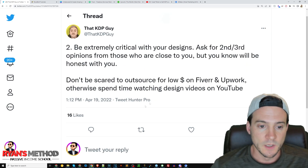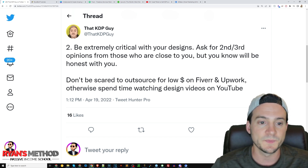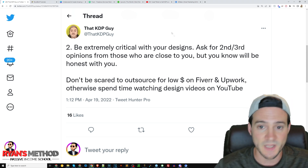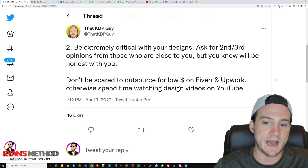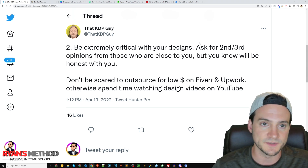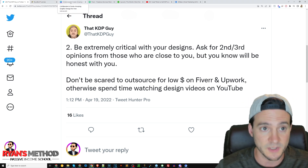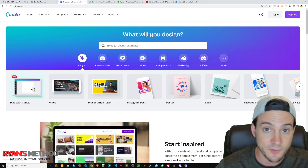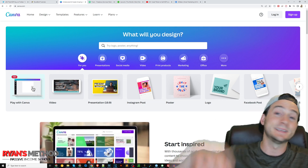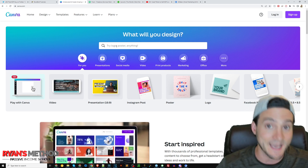Tip number two: be extremely critical with your designs. Ask for a second or third opinion from those who are close to you and will be honest with you. If your design sucks, you need somebody who tells you it sucks. Don't be scared to outsource for a low amount of money on Fiverr and Upwork. Otherwise, spend time watching design videos on YouTube — check out my channel, or Juna at Detour Shirts, who is really the design expert. You can also use software like Canva, which has so many good templates built in that you don't really need design skills.